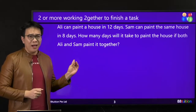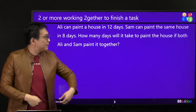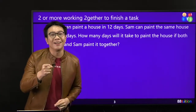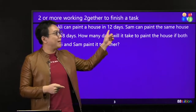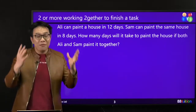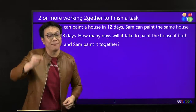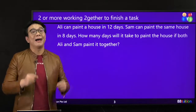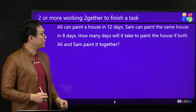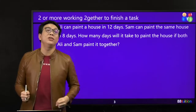Have you seen this before? Ali painted a house in 12 days. Sam painted the same house in 8 days. Who is faster? Bigger number doesn't mean faster. 8 days to paint one house versus 12 days to paint the same house — so Sam is faster and Ali is the slower one.